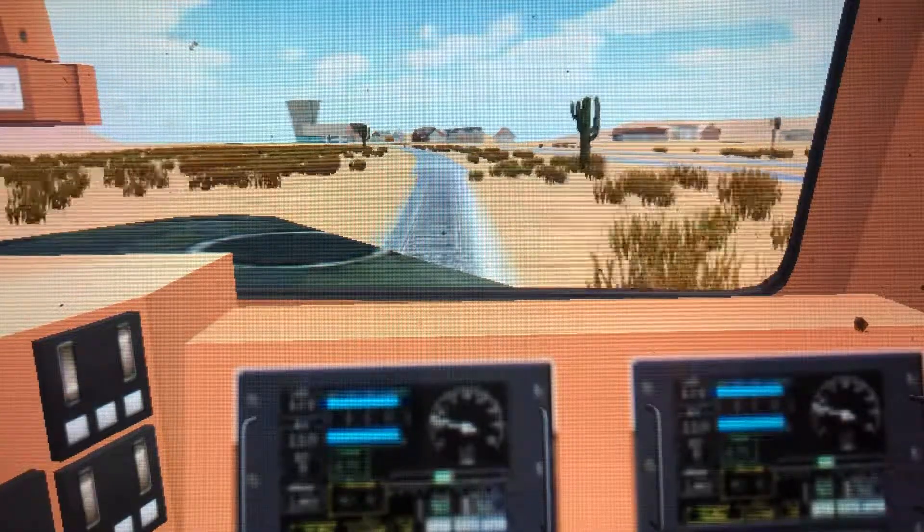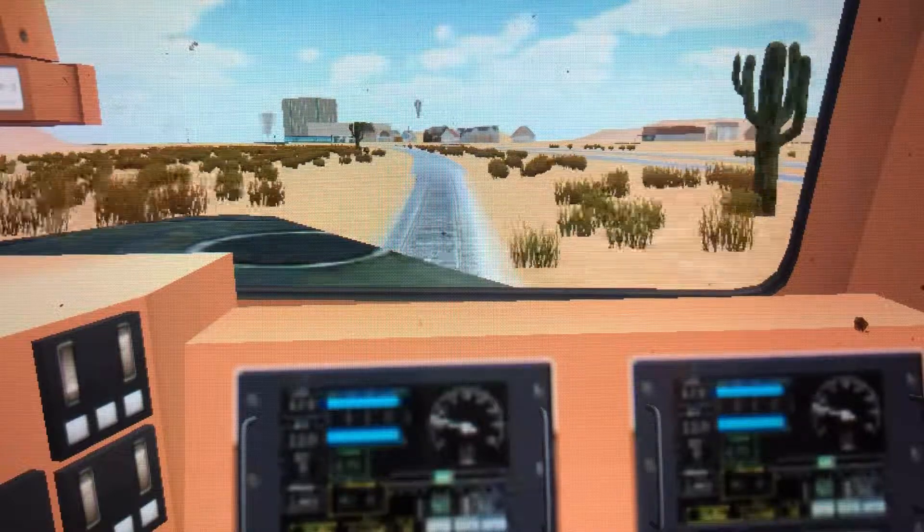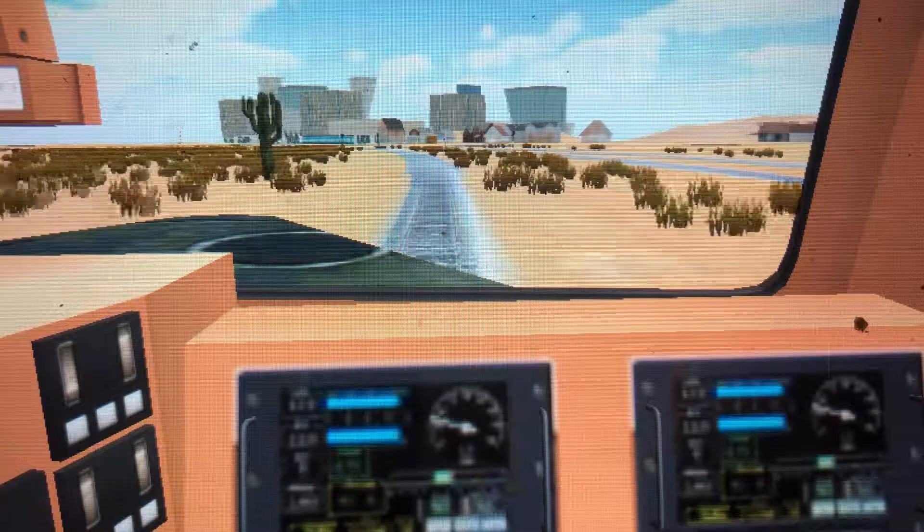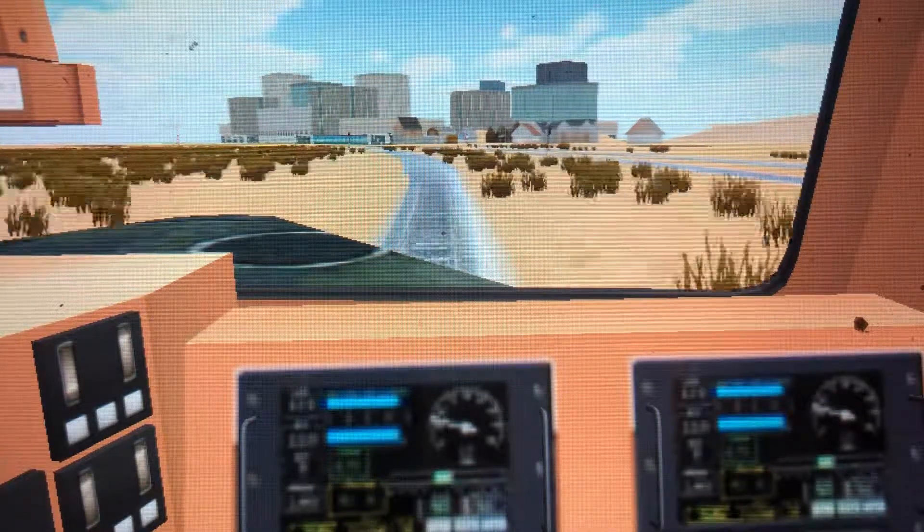We've got a gate crossing. It's an air malt tree from California. There's Flagstaff.